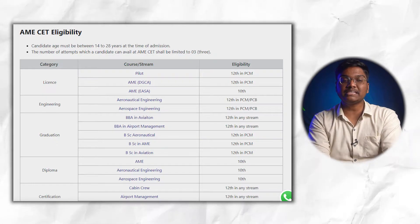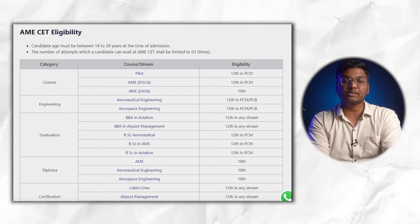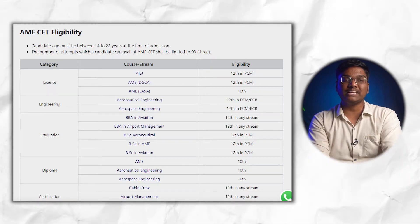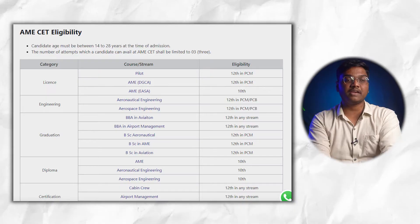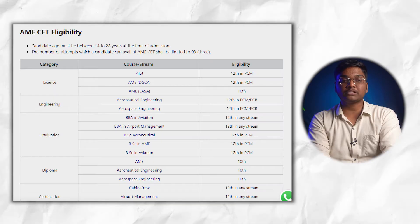For AME EASA, you have to clear your 10th boards. In the Engineering category, for Aeronautical and Aerospace Engineering, you need Plus Two with PCM or PCB subjects. In the Graduation category, BBA in Aviation and BBA in Airport Management require Plus Two in any stream, while BSc Aeronautical, BSc AME, and BSc Aviation require Plus Two with PCM. For Diploma courses — AME, Aeronautical, and Aerospace Engineering — you need 10th boards. For Certification — Cabin Crew, Airport Management, and Ground Staff — Plus Two in any stream.